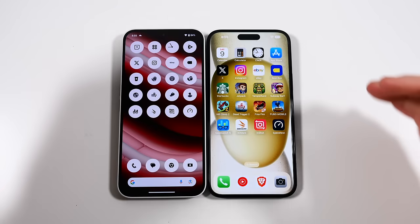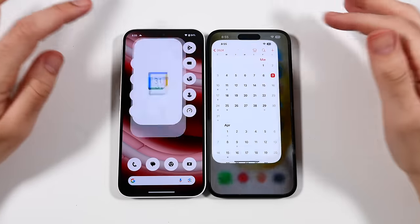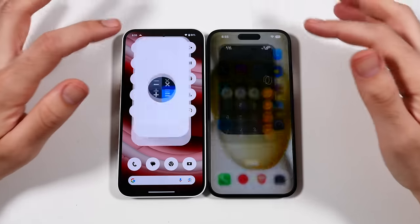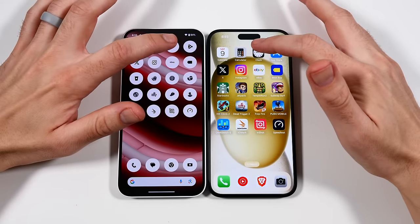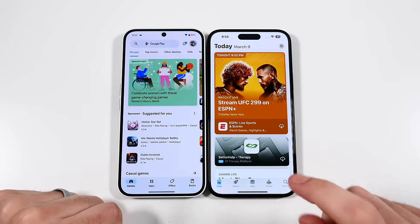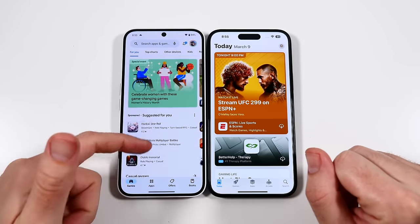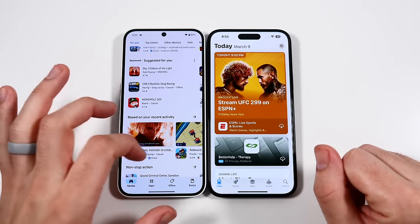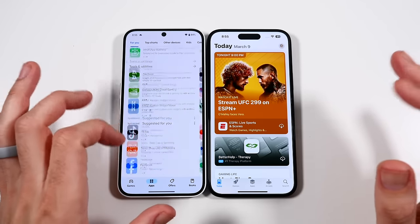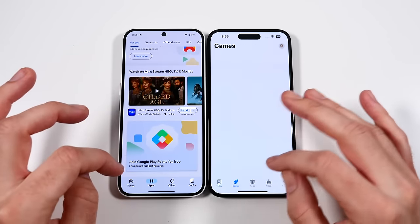Let's get on to the app test. Everything is closed out on both. Going into Calendar — faster for the iPhone. Clock — faster on the iPhone. App Store vs Play Store — slightly faster on the iPhone. The only app I've been noticing as a little choppy is the Play Store. I hope Nothing updates the phone to fix that — I don't know if that's the OS or the Google Play Store itself, but that's the only app I found a little choppy.